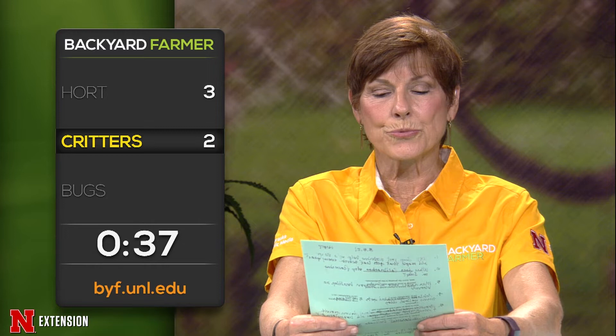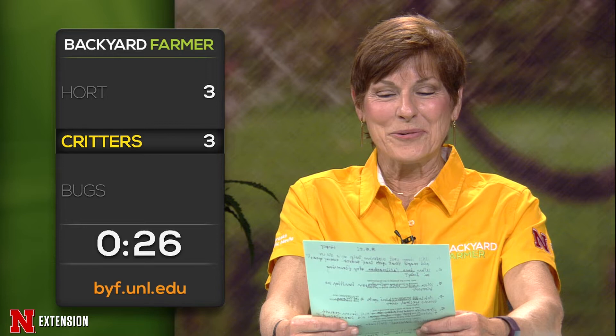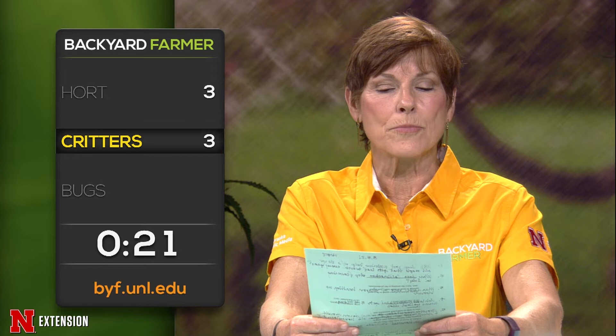We have a viewer who wants you to repeat where your wildlife app is. Wildlife.unl.edu. We have a viewer who used grub control and poison pellets for mole control and it didn't work. Why not? Because they don't eat grubs — they eat earthworms. And if it's not one of those gummy worm or gummy grub products, it's not going to kill them.